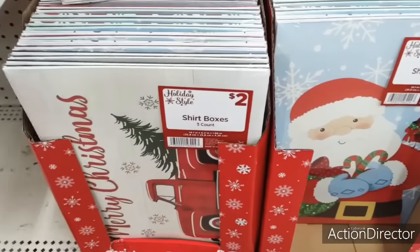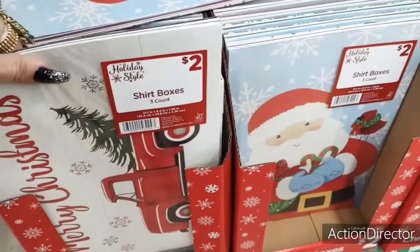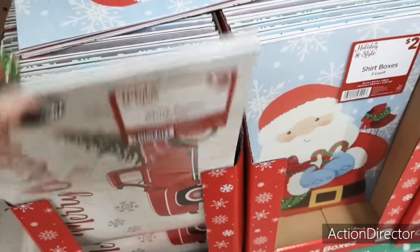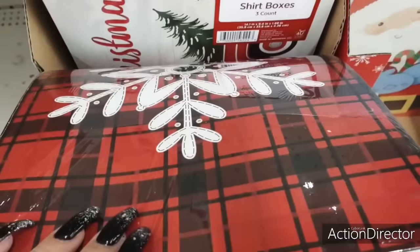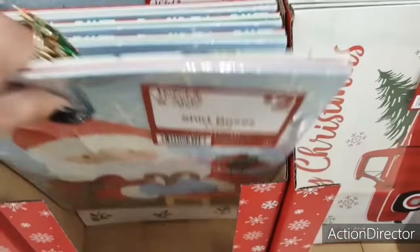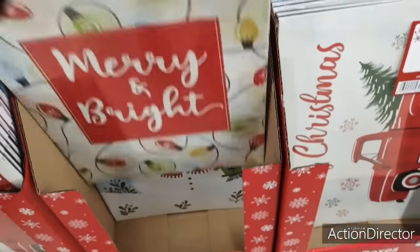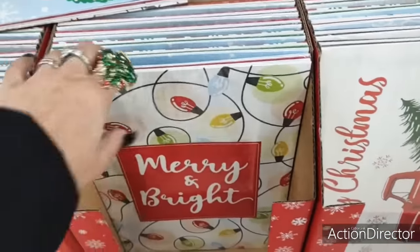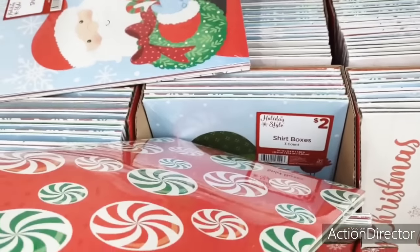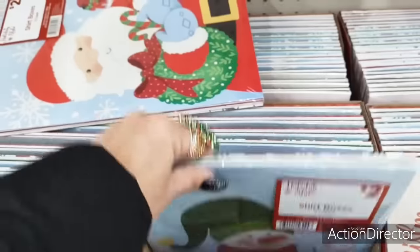They do have their shirt boxes — these are two for a three count. That is a good deal. I like the red truck. And they also have the snowflake and the plaid in the back. They have Santa Claus, Mary and Bright — that is really, really nice. I like the Mary and Bright, that's fun. And the snowman. And then you have the peppermints in the back. You're getting three, so that's a pretty good deal.